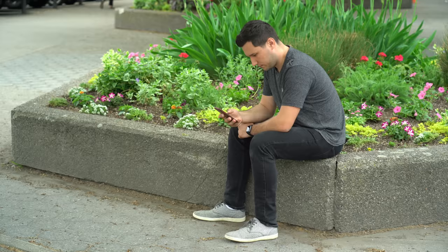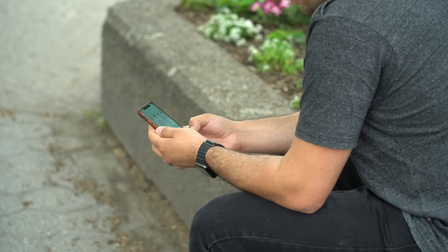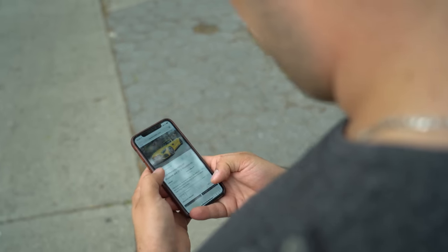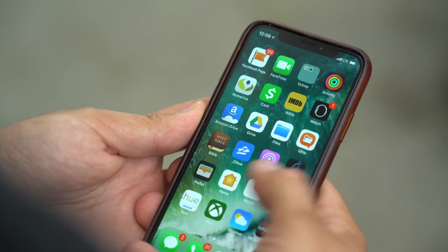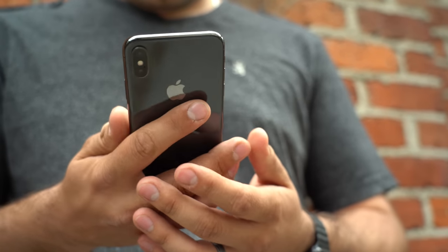Although most of us wouldn't like to admit it, owning Apple's top-of-the-line $1,000 iPhone X is a fashion statement. You're showing the world that you can afford the most expensive mass-market smartphone available, and thanks to the iPhone X's notorious notch and large vertical camera bump, it's never been so easy to spot an iPhone X, even from a distance.